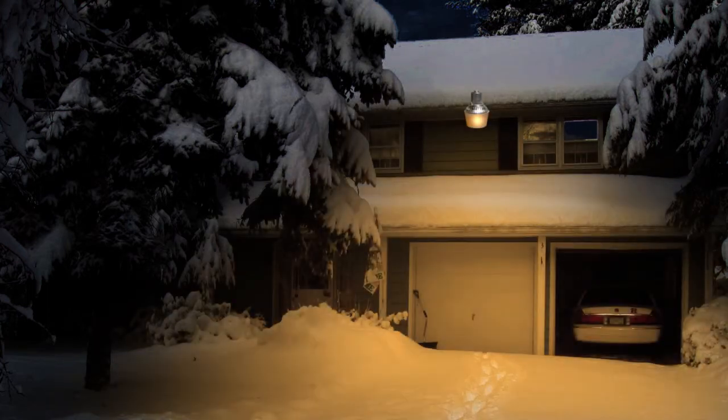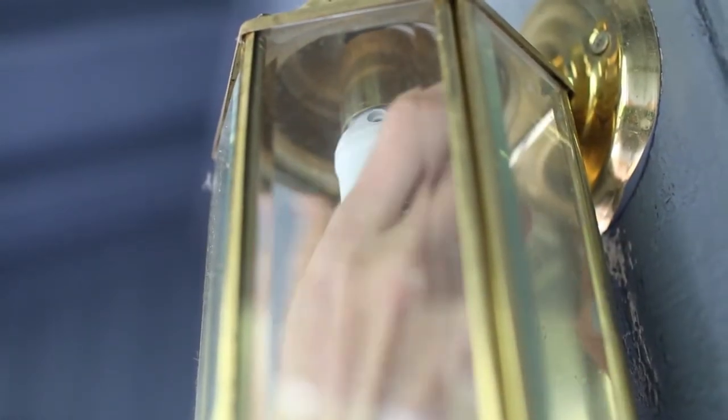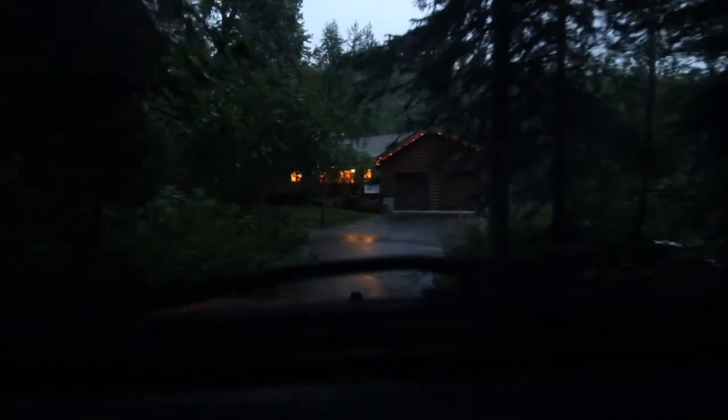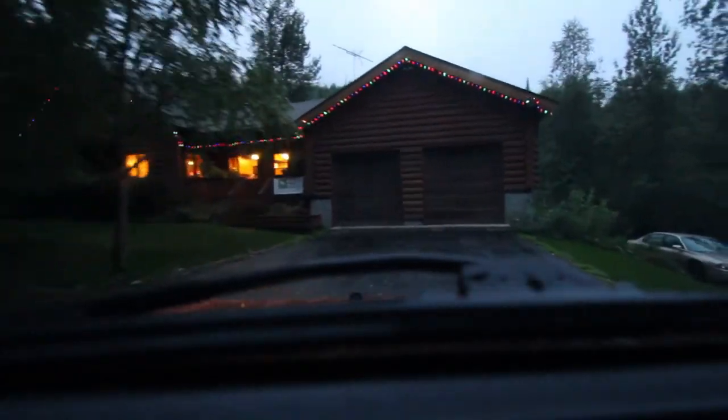The most common photocell light is high-pressure sodium. Its bright orange glow will light a large area for just pennies a night. If you don't want to go to the trouble of installing a whole new fixture, you can purchase screw-in photocells for your existing lighting for less than fifteen dollars.